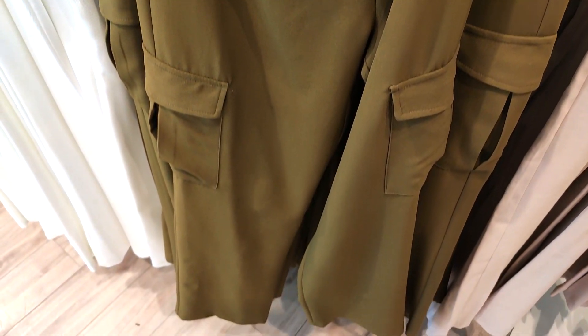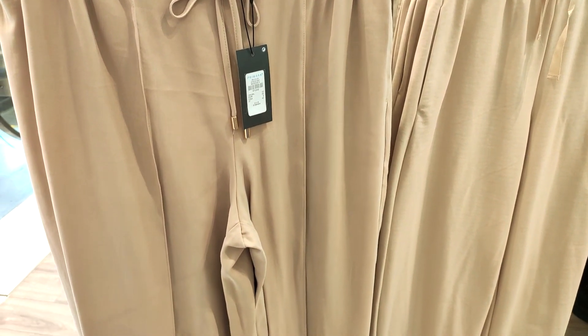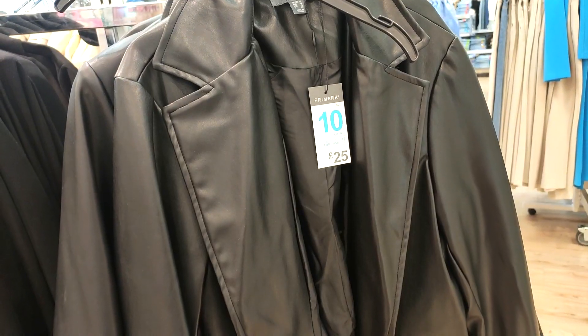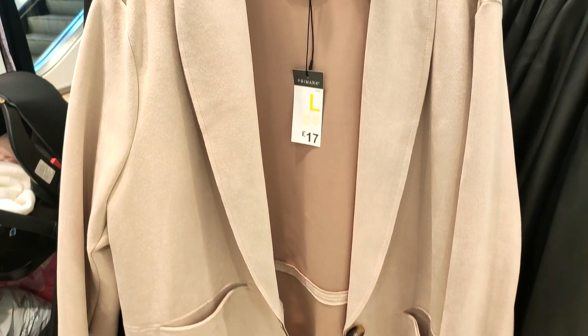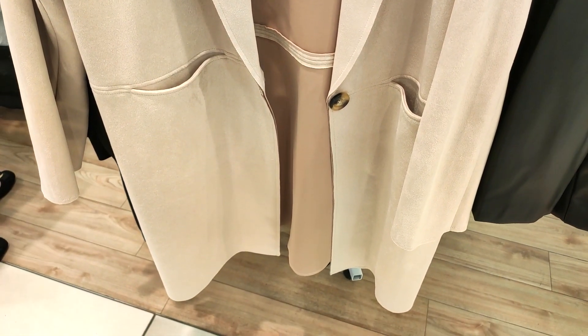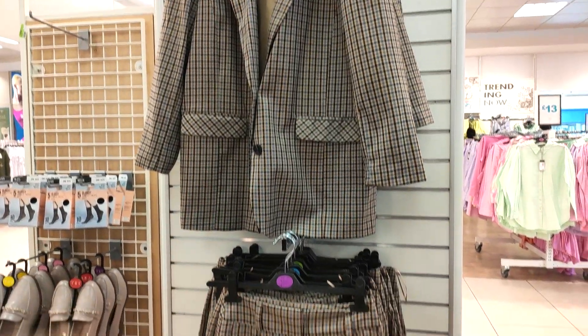They also had these cargo trousers for £15 if you want to dabble in the trend, and then they had these cream wide-leg trousers — really smart. They also had leather blazers still in at £25. I've actually got a leather blazer from Primark that's about a year old and it's lasted so well. This coat was only £17 — not lined, but perfect for this time of year when you want something to cover you up because of the breeze, but nothing too hot.